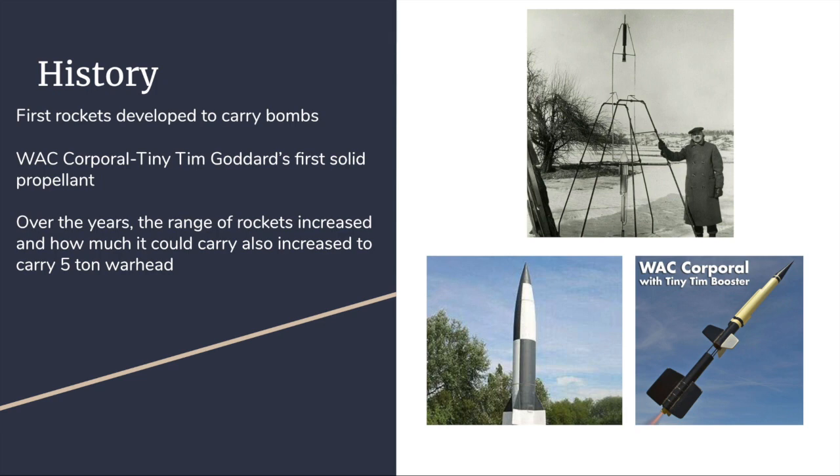Many of the early rockets were developed to carry bombs. In 1928, Germany made the first rocket-powered aircraft and also developed the V2 rocket, which was the first warhead. Over the years, the range of rockets increased and the mass of each rocket also increased, such as carrying a five-ton warhead. In the 1950s, the first launch into space of the Sputnik satellite was followed by sending astronauts into orbit.